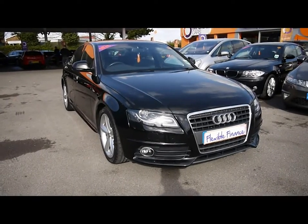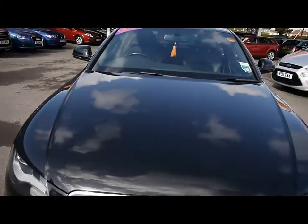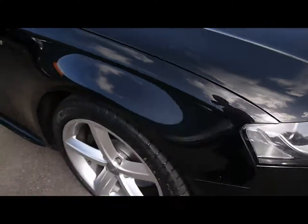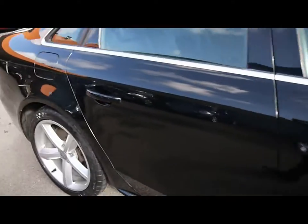Welcome to Imperial Cars. Today we have an 09 plate Audi A4 to show you, finished in black. We're going to take you around the car so you can get a better idea of condition and the certain features of the vehicle — things like Xenon headlights, 18 inch alloy wheels, and great condition bodywork.